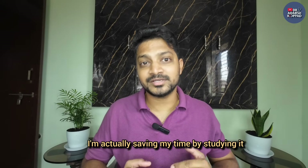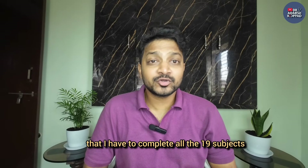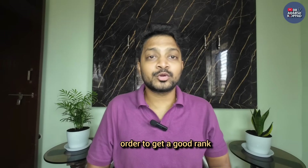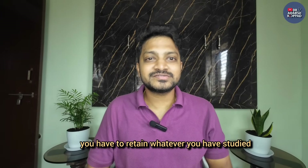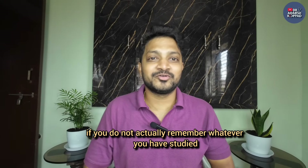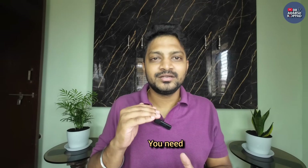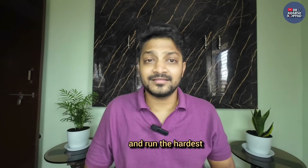I'm actually saving time by studying well the first time. This is a common mistake - your mind is in chaos thinking you have to complete all 19 subjects, you have to complete it soon and revise at least two times. But in this rat race, you forget an important point: you have to retain whatever you've studied. Just completing all 19 subjects is not enough if you don't actually remember what you studied. Quality of your study is more important than quantity. It's like a marathon - start slow, slowly accelerate, and during the last phase give your everything and run the hardest.